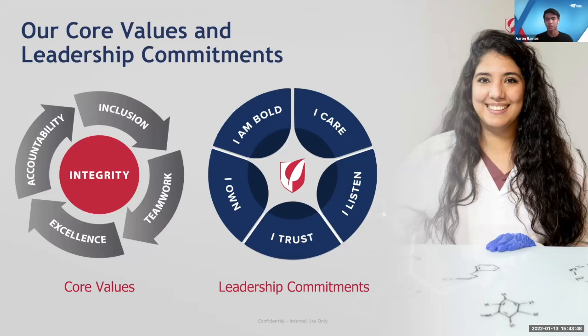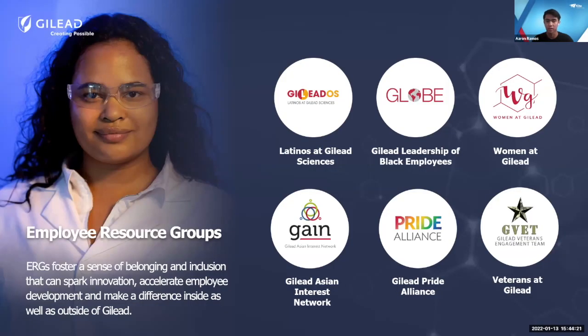Moving on to the culture side of working at Gilead and Kite: Gilead's core values are integrity, inclusion, teamwork, excellence, and accountability. Building off that value of inclusion, Gilead has several employee resource groups, or ERGs, made to provide opportunities for leadership development and a sense of community within Gilead. There are six different ERGs, each focused on a different aspect of diversity, with various events throughout the year — including virtual game nights and info sessions — great for meeting other people within the company.